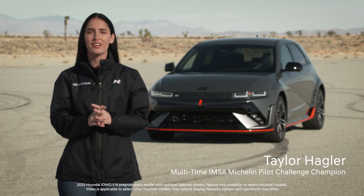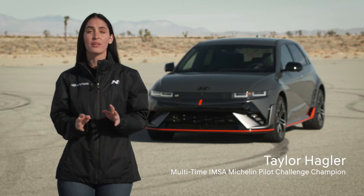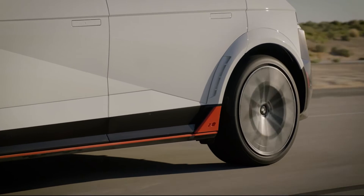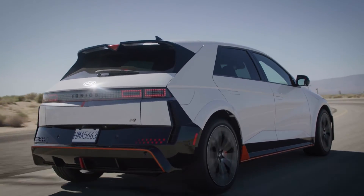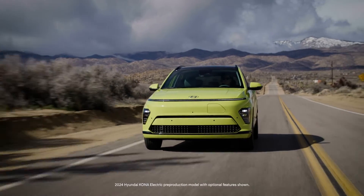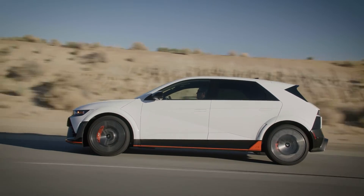Hi, I'm Taylor Hagler. Your Hyundai electric vehicle has many features that are unique to it, and one of the most important features are the tires. Why are they unique? It's because specially designed EV tires help to maximize your vehicle's range. Most Hyundai electric vehicles will be fitted with tires that are designed to provide lower rolling resistance, which helps to extend the driving range.